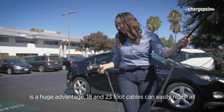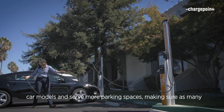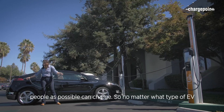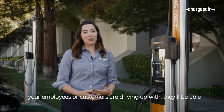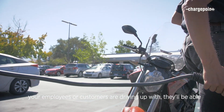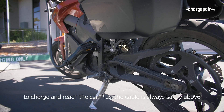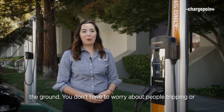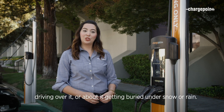Cable management is a huge advantage. 18 and 23 foot cables can easily reach all car models and serve more parking spaces, making sure as many people as possible can charge. So no matter what type of EV your employees or customers are driving up with, they'll be able to charge and reach the car. Plus, the cable is always safely above the ground — you don't have to worry about people tripping or driving over it, or about it getting buried under snow or rain.